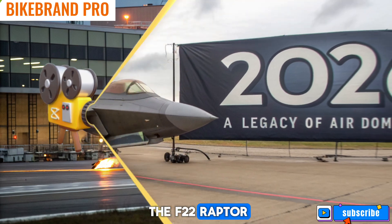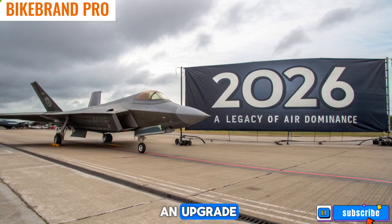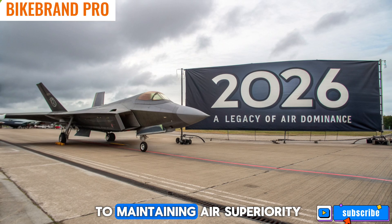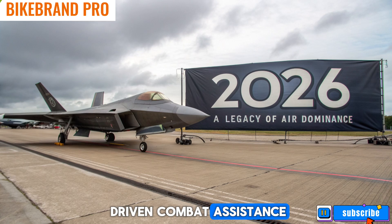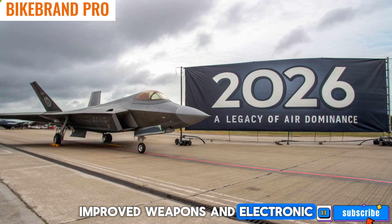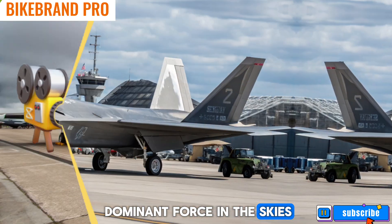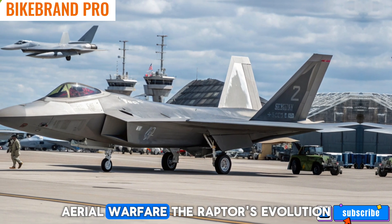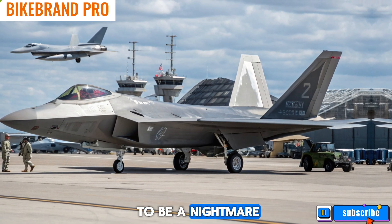Conclusion — the future of the F-22 Raptor: the 2026 F-22 Raptor is more than just an upgrade; it is a statement that the U.S. Air Force is committed to maintaining air superiority. With enhanced stealth, AI-driven combat assistance, improved weapons, and electronic warfare capabilities, this fighter remains a dominant force in the skies. As the world moves toward next-generation aerial warfare, the Raptor's evolution ensures that it continues to be a nightmare for adversaries.